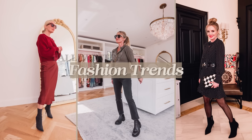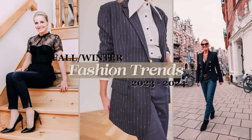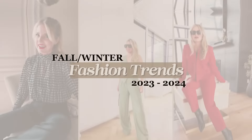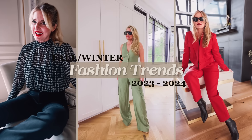If you want to look modern and current and have fun with fashion, but also find pieces that will seamlessly integrate into your wardrobe, I'm going to break down all of the hottest fall winter fashion trends.